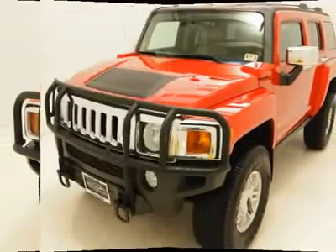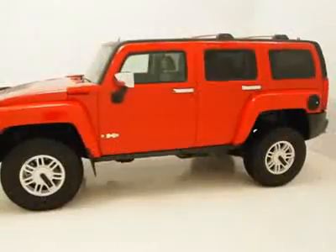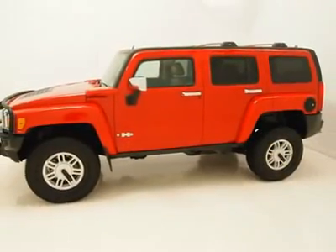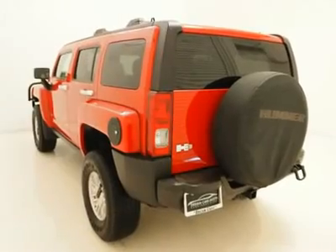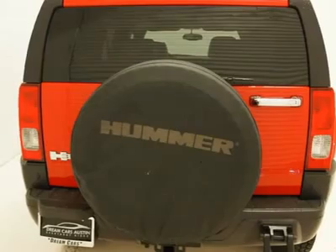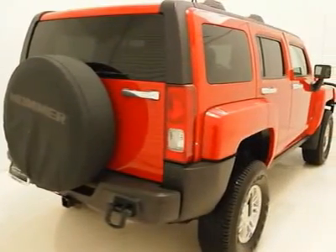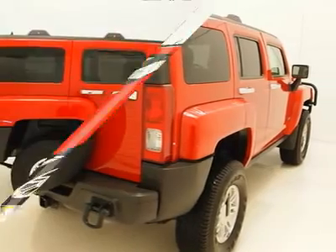a premium single disc MP3 capable audio sound system granting you the option of playing either regular CDs or data discs. For additional safety, this vehicle comes equipped with a tire pressure monitoring system which will alert you whenever your tire pressure may be getting dangerously low.